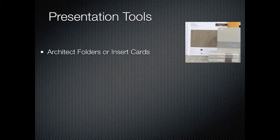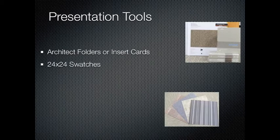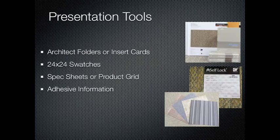First, this valuable list of presentation tools is a must for a professional presentation. You will need the following: architect folders or insert cards of each of our modular products — these will be useful for referring to our complete color lines and as an on-the-spot reference for spec information. Also, 24x24 swatches of each style being presented for a better visual display, and spec sheets or a product grid of the products with specification and price information. Also have adhesive information including prices, spread rates, and applications of each one of our sundries.